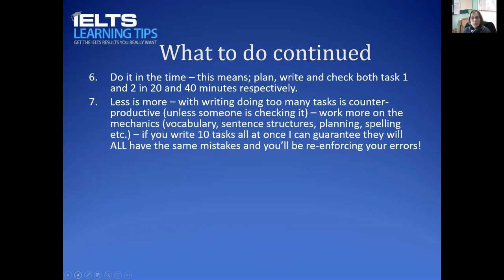Seventh, don't write too much. The more you write, the greater the chance of making mistakes.